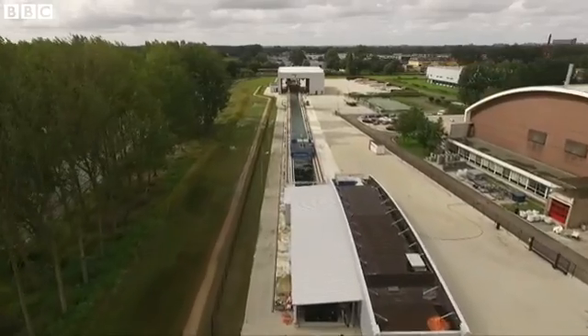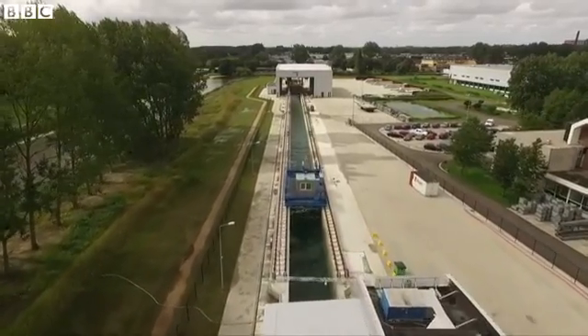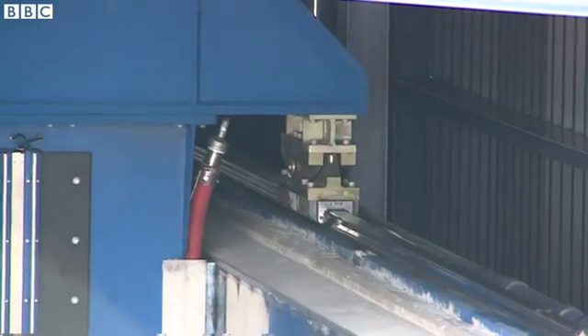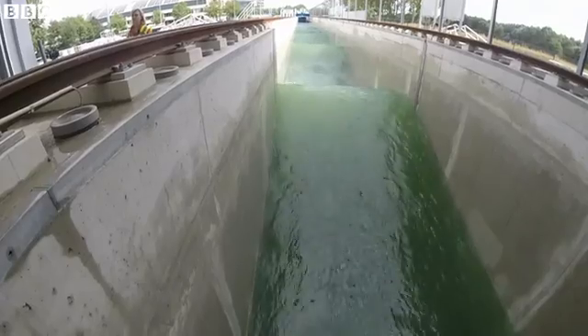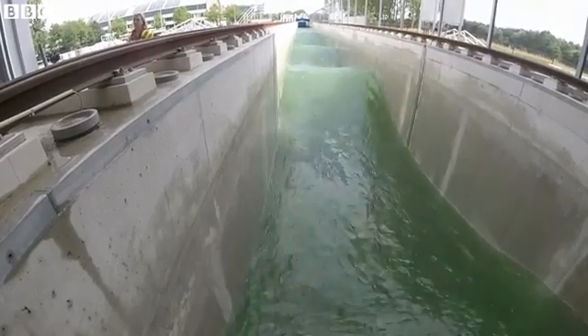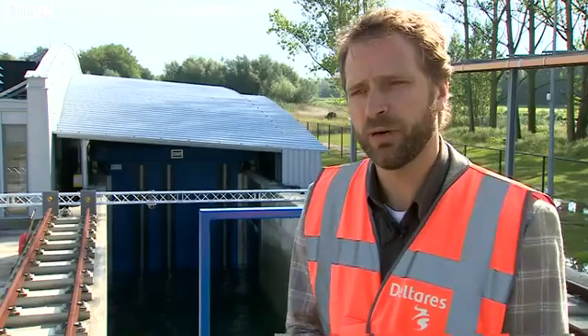It's taken two years to build and cost 20 million pounds, and now it's undergoing its final tests. Waves mimicking any sea conditions can be made to order. Full-sized flood defenses will be tested to see how they cope with whatever nature can throw at them. For any part of the world, it can create a hurricane or it can create a tsunami, so we can test sea defenses from all over the world.